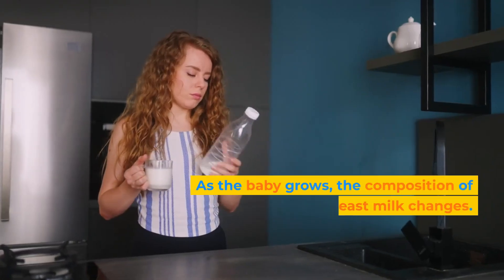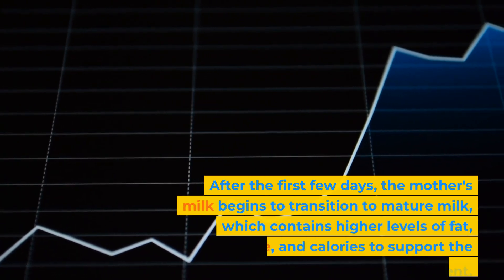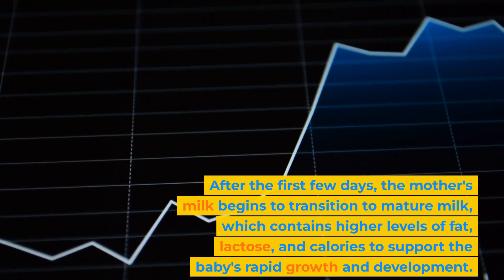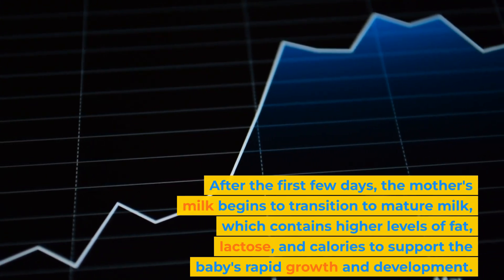As the baby grows, the composition of breast milk changes. After the first few days, the mother's milk begins to transition to mature milk, which contains higher levels of fat, lactose, and calories to support the baby's rapid growth and development.